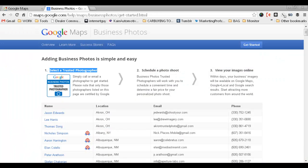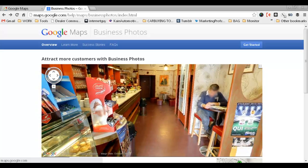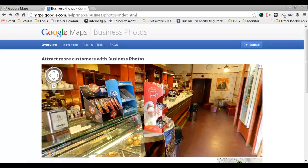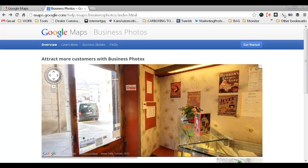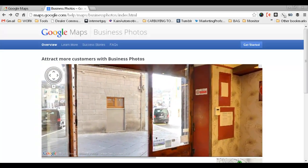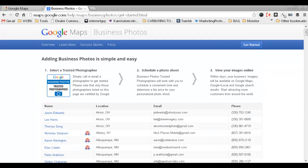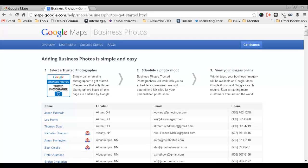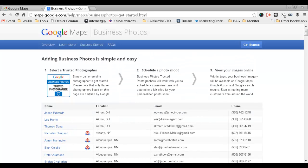All you have to do to get started is search Google Maps business photos and it'll explain all the benefits. You don't see a lot of dealerships doing this just yet. You just click on 'get started' and choose yourself a photographer. Reach out to them, schedule one, they come in and do it.